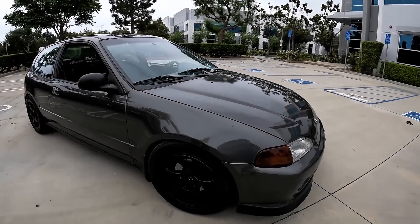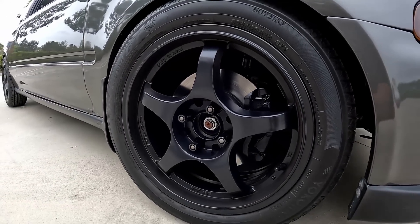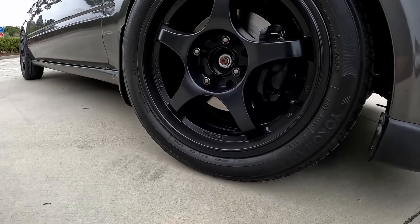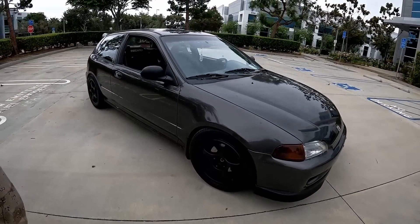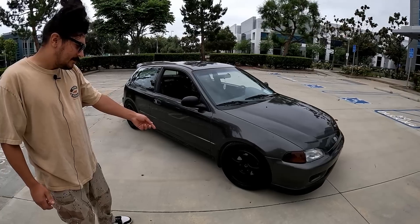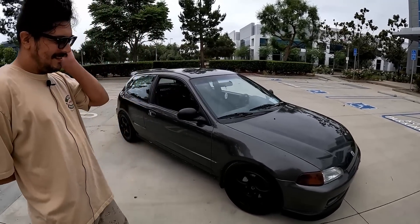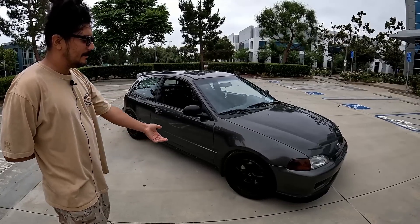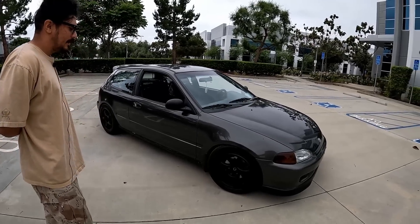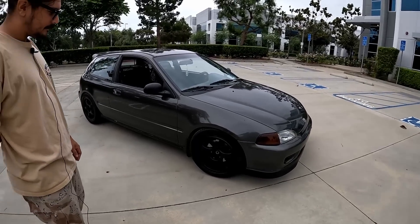The wheels came from my first car — they're Kyowa Racing. It's a random small Japanese brand, though I looked it up recently and they manufacture in Taiwan now — designed in Japan, made in Taiwan. They're 16 by 7, plus 35 offset. The specs are great, that's kind of why I like them. Five-spoke wheels — very clean.